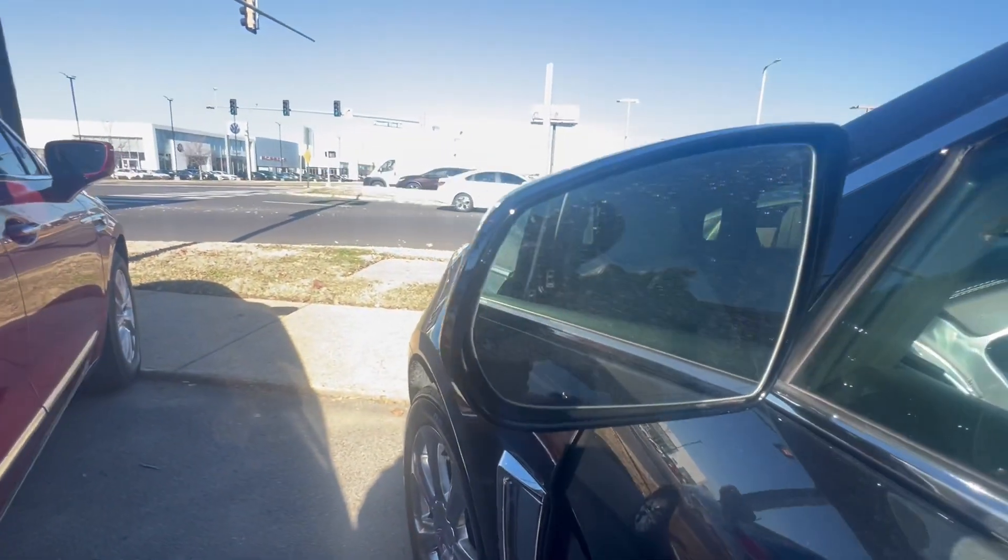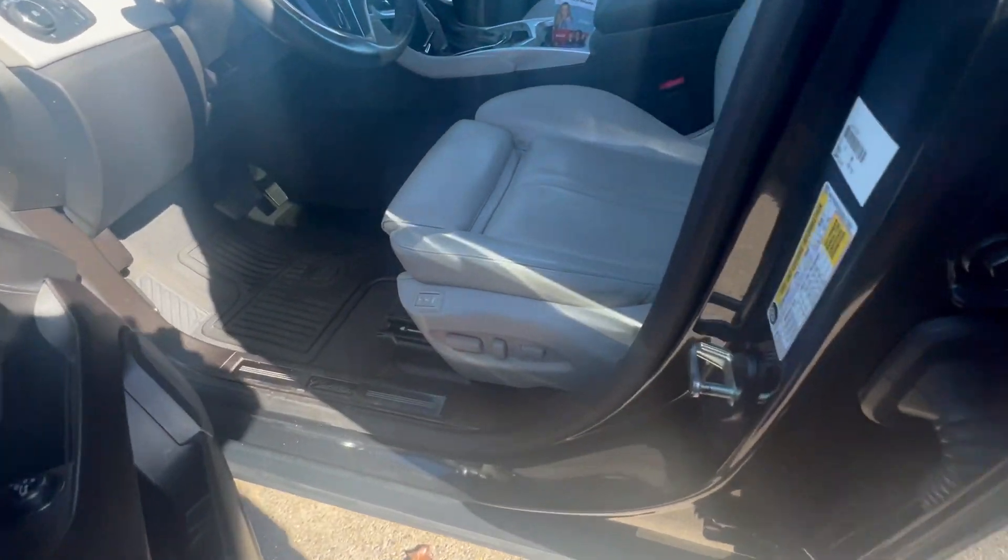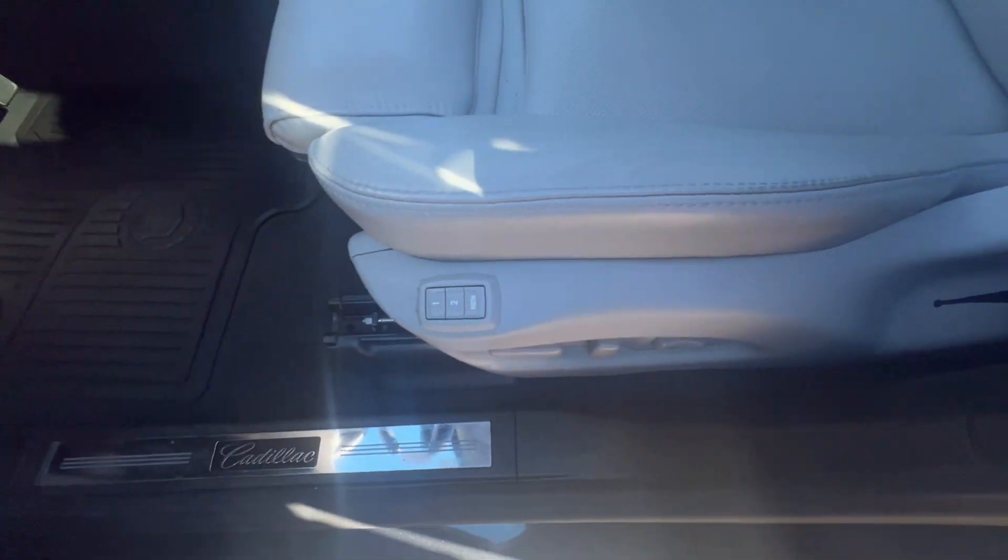Keyless entry. This has the blind zone alert package. Memory seat.